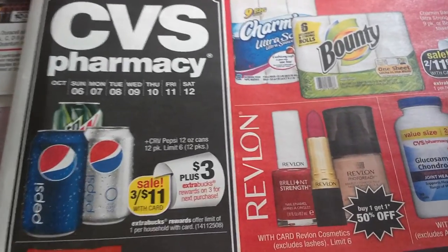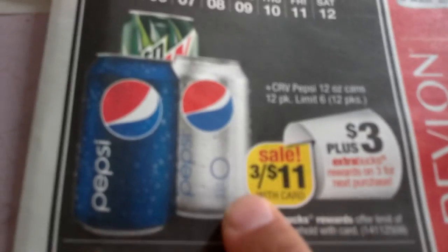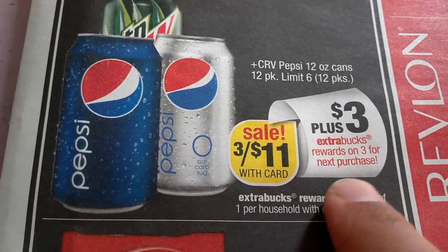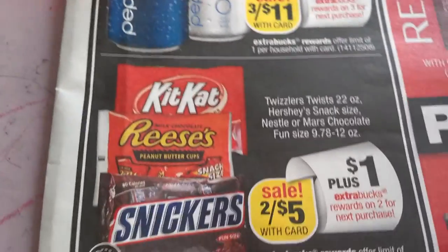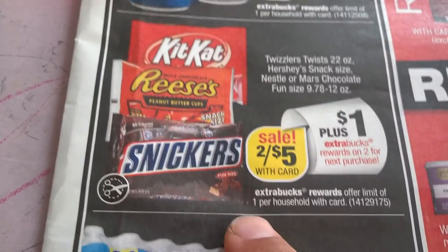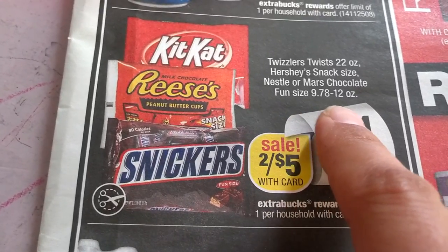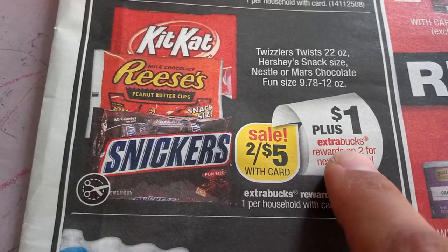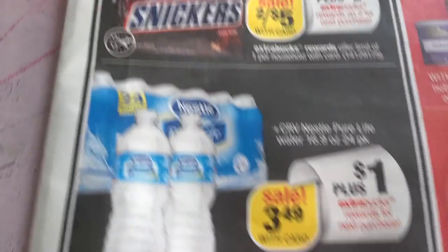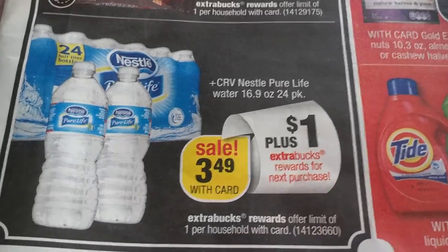Starting off: Pepsi products are 3 for $11 with $3 Extra Bucks back, limit 1 per household — watch for coupons on that. Kit Kat, Reese's, and Snickers in 22-ounce and fun-size 9 and 12-ounce are 2 for $5 with $1 Extra Buck back, limit 1 per household. Nestle is $3.49 per bag, limit 1 per household.